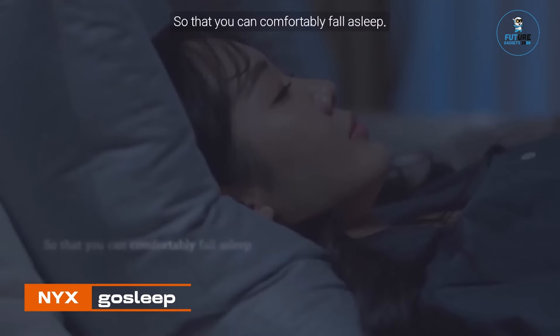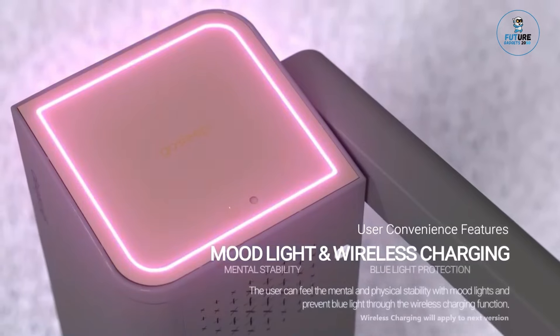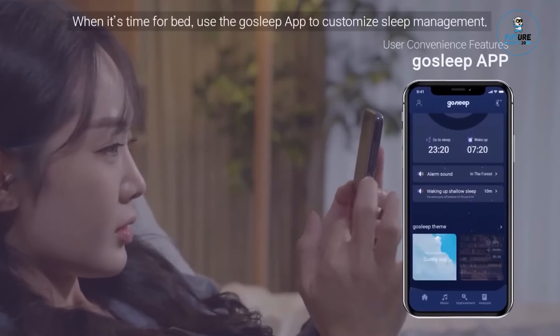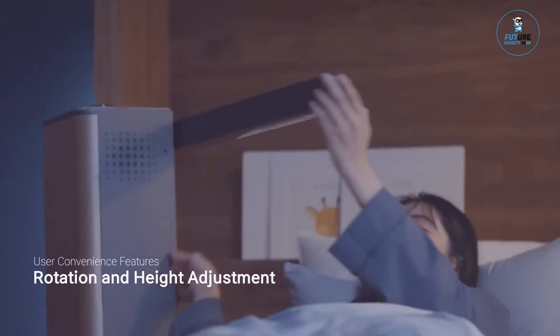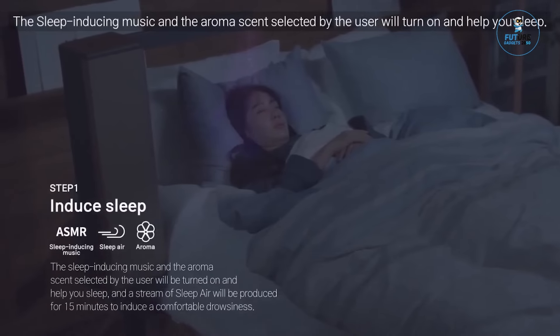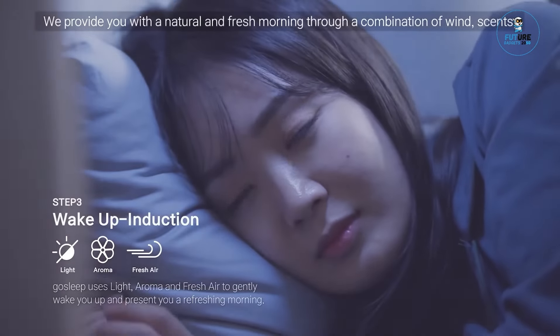NYX GOSLEEP. NYX GOSLEEP is a cutting-edge sleep mask designed for optimal rest during travel. Crafted with innovation, it features an integrated Bluetooth speaker and a contoured 3D memory foam eye mask for ultimate comfort. The built-in speakers allow for personalized audio experiences, from soothing music to white noise. With a sleek design and adjustable strap, it ensures a snug fit for any head size, providing a luxurious and functional solution for those seeking quality sleep and relaxation on the go.